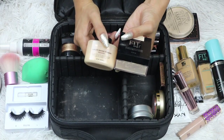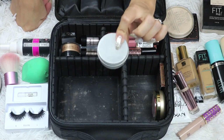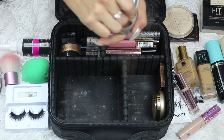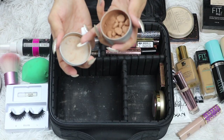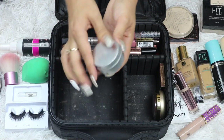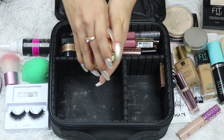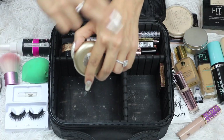I used both on my trip depending on what I wanted — if I wanted extra brightness I'd use the Fair Light one, if I didn't I'd use the Banana one. In this little tin I have my Physician's Formula Butter Bronzer because my daughter broke mine, so I just dumped it in there. I got the tin from the Dollar Tree in a four-pack. For blush I only took one — my Milani Baked Blush in the color Luminoso. It's perfect for vacation because it's a peachy color that goes with everything and has a little luminosity.